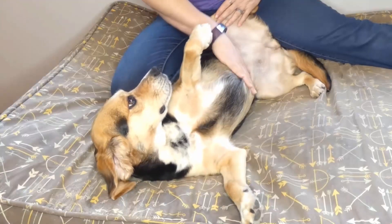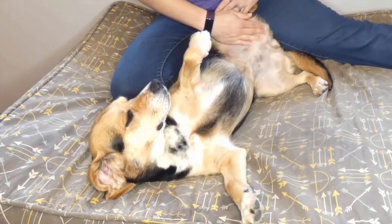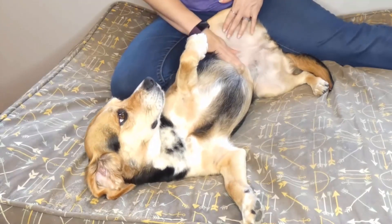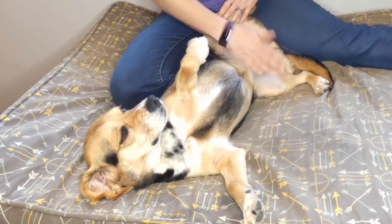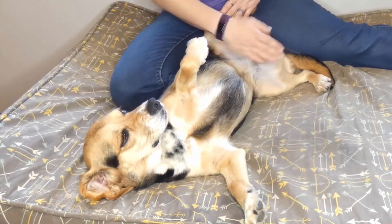A gentle abdominal massage can also help to relieve constipation in dogs. Simply place your hands on your dog's lower abdomen and gently rub in the clockwise direction for a few minutes.